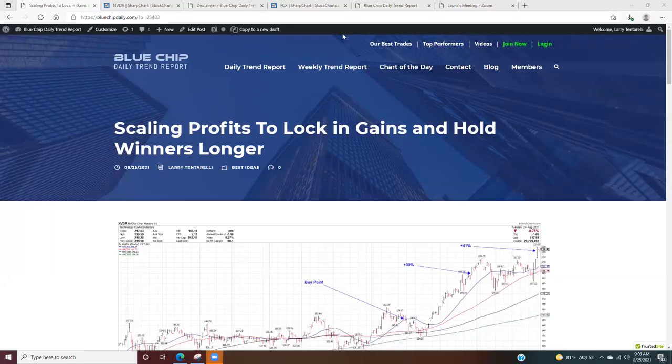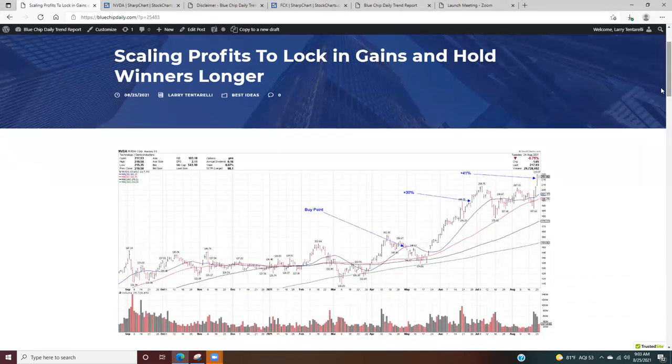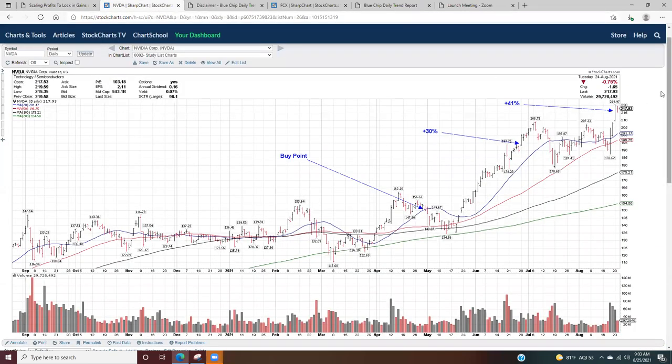Hello, this is Larry Tentarelli with a brief educational blog and video for Blue Chip Daily Trend Report. Today we're going to take a look at a question that I get asked most often online: when is the right time to sell my winners? We're going to take a look at the strategy I use for booking gains in my winners, but also holding on for a longer timeframe and looking for bigger gains. We'll take a look at an actual position I've got right now in NVIDIA that I've shared with website members.